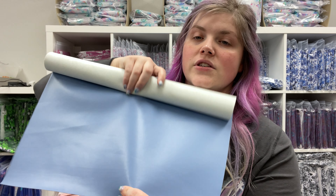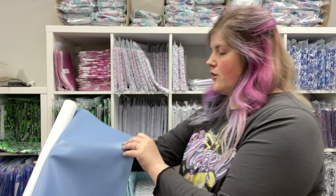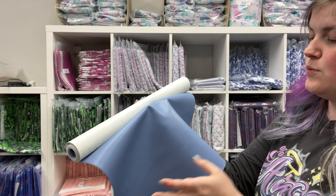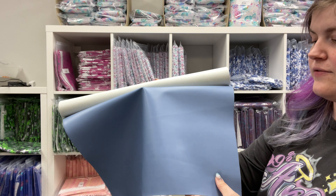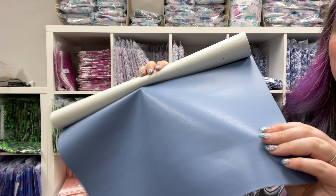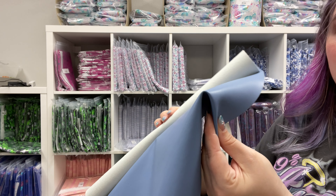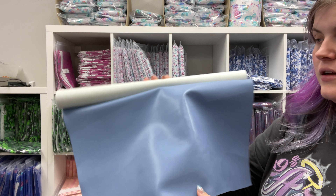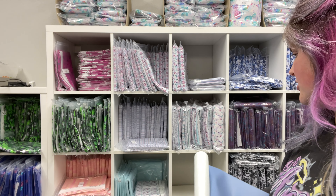The very next one is Denim Blue, which is just like a soft, almost cornflower blue. I would say this one is on the thinner side of that one millimeter thickness — maybe it's a 0.9. Definitely domestic friendly and just really nice. I love this color so much.